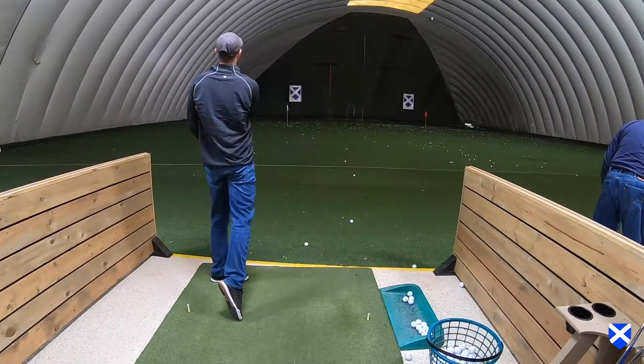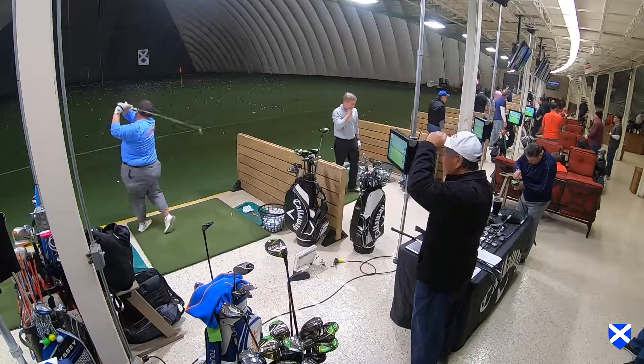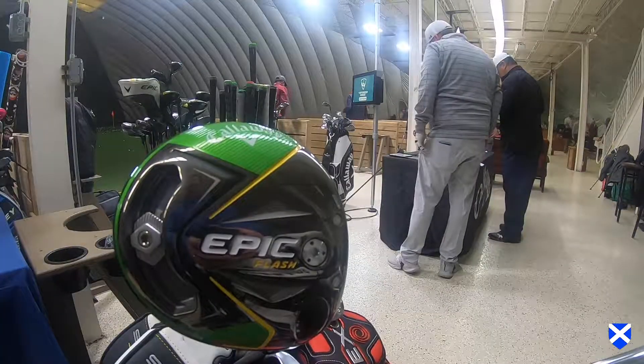We'll be back out to Mistwood Golf Dome on February 16th, so go to their website at mistwoodgc.com to sign up for your appointment. Can't make it out, bring in your clubs. What we're going to do is take a look to make sure that all your clubs are optimized — everything from the driver, fairway metal, hybrid, irons, wedges, putter, the full bag.